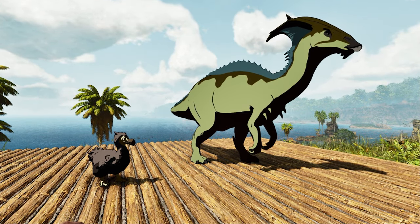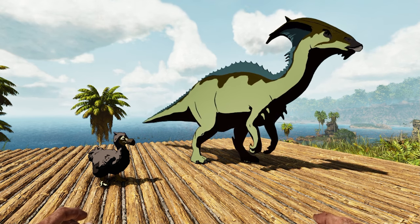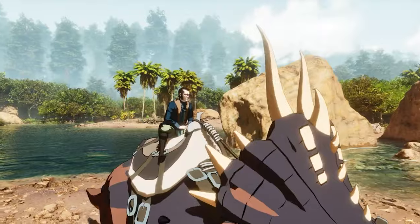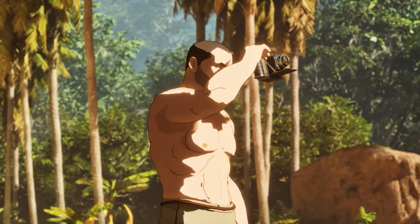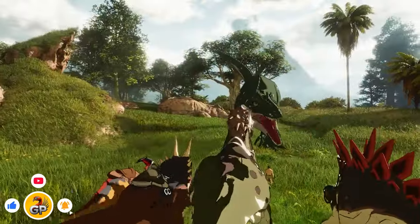Which, to be honest, even Wildcard shouldn't blame anyone for doing that, because it's 2024 — why are we still not being equal with these releases? However, I don't condone piracy at all. That's all for today, survivors. Don't forget to subscribe to keep up with all the latest ARK news.